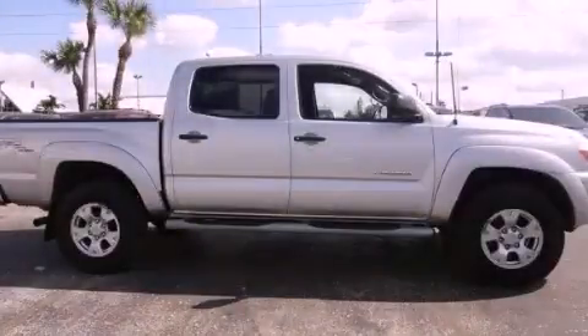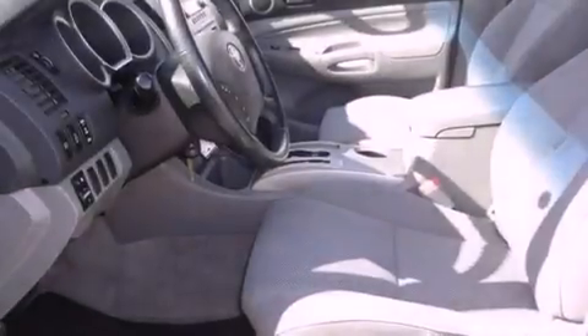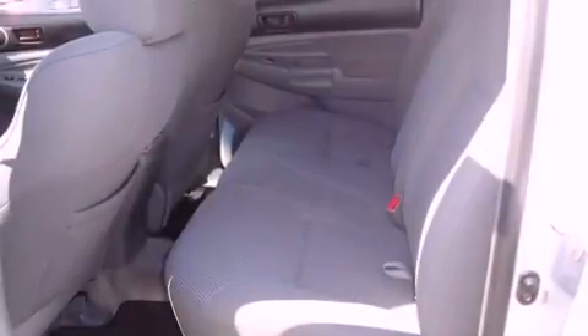This is a 2007 Toyota Tacoma. It has the power to move what you need and the look, too. It features a 4.0-liter six-cylinder engine and a five-speed automatic transmission.